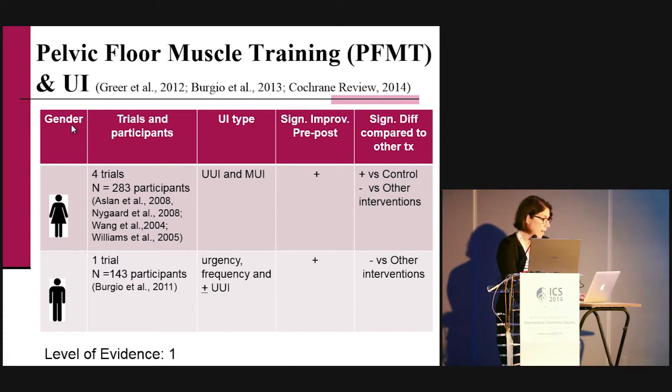For men, only one trial comparing — and here it's not better than the other intervention, which is medication. Interestingly, those pelvic floor muscle training treatments have looked not only at the effect on incontinence but also on frequency and nocturia. In women there's one trial showing it's better than control. In men there are no studies on those outcomes; however, one trial is ongoing looking at pelvic floor muscle training versus drugs.